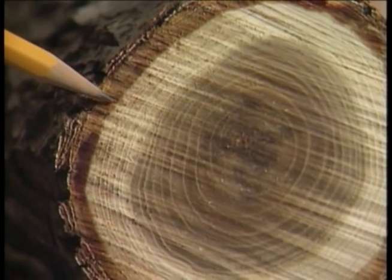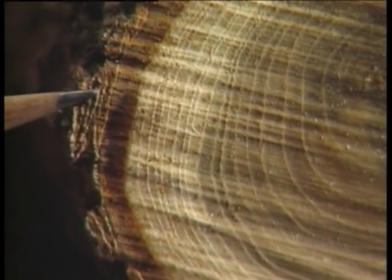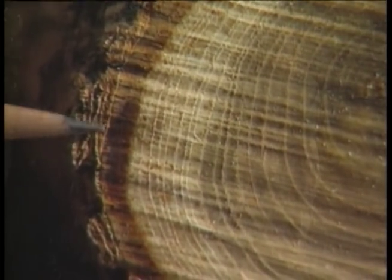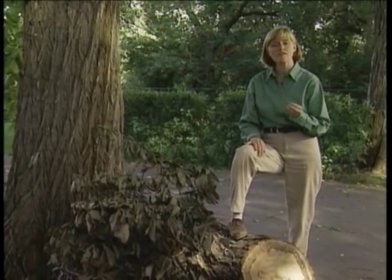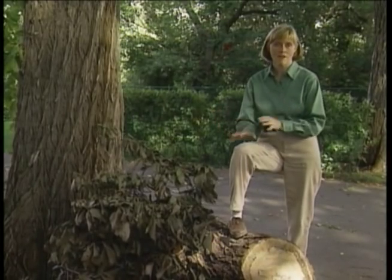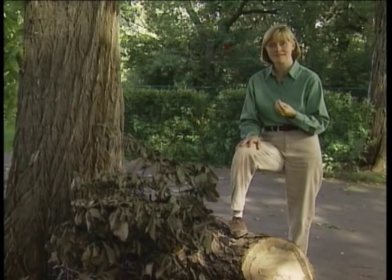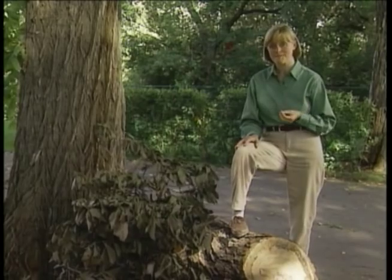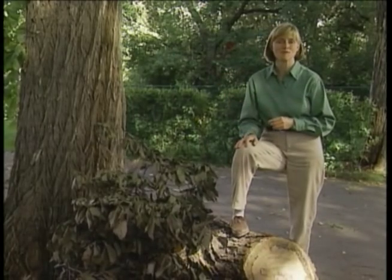Elm firewood is identified by looking at the cross section of the outer bark — brown and beige layers indicate elm. The biggest threat of introducing the disease to Alberta is through the transport of elm firewood from outside of the province. For this reason, it's illegal to store or to transport elm wood without a permit, unless you're taking it to an approved disposal site.